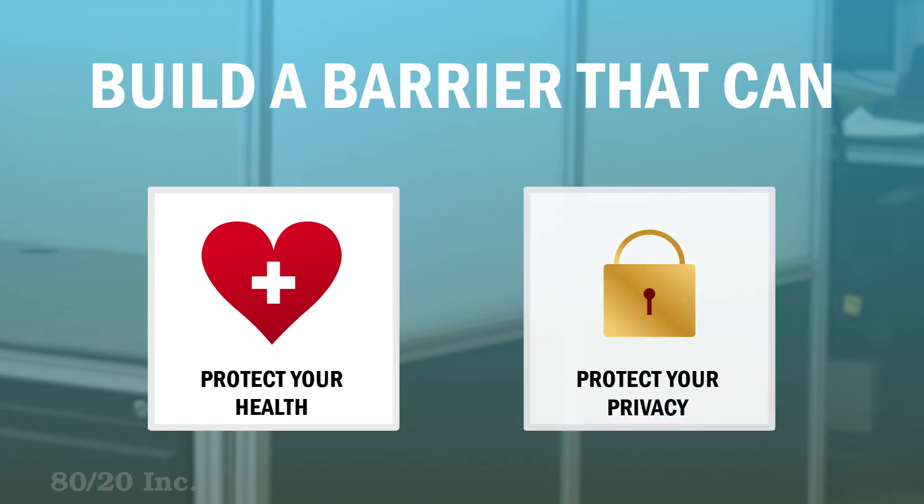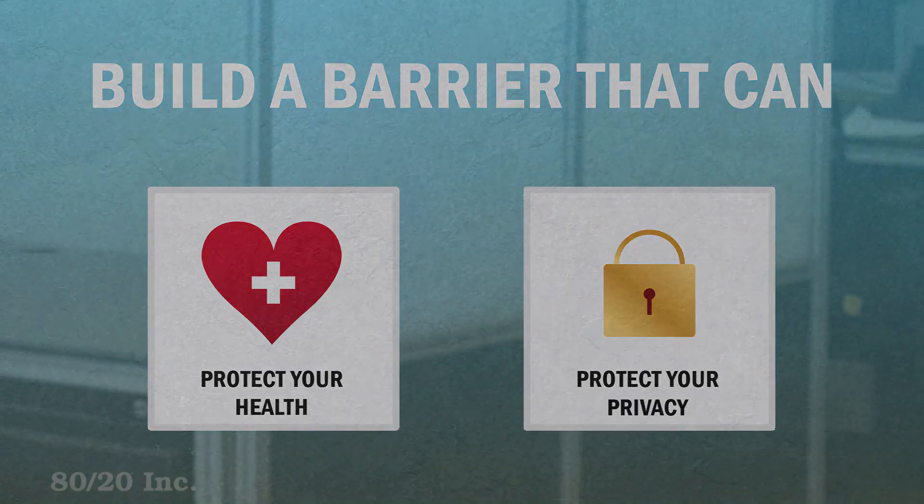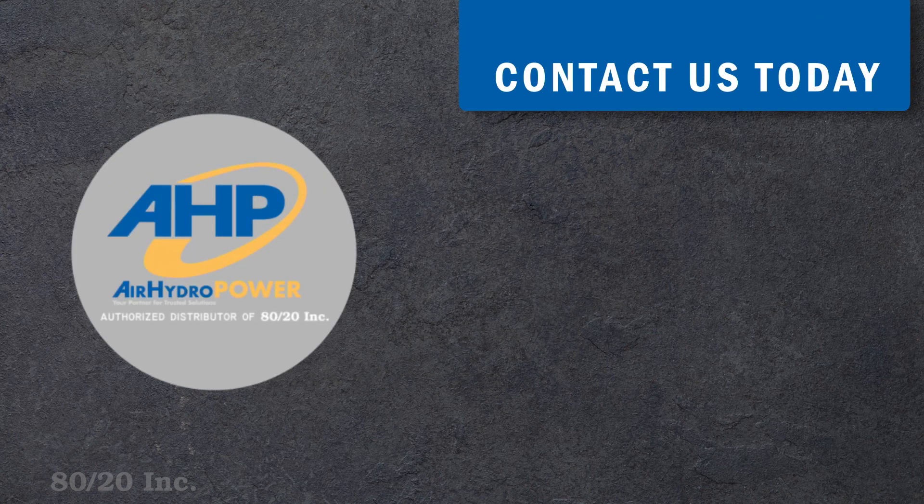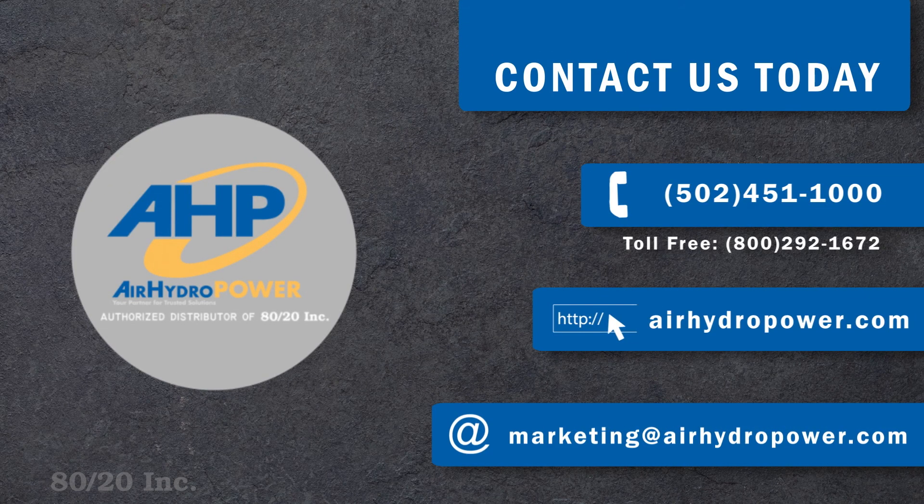Whether you need a barrier for protection against illness or need to protect your privacy, we can help. Our specialists can help you design your custom solution. Contact us today to get started.